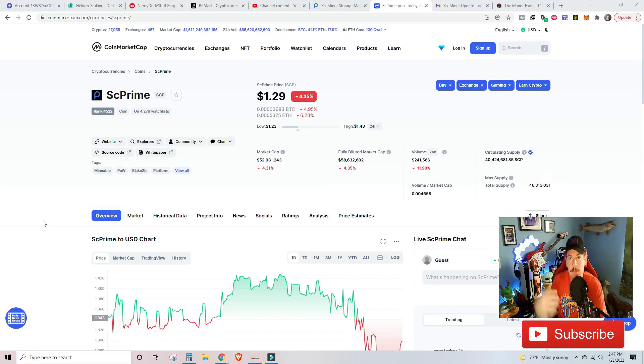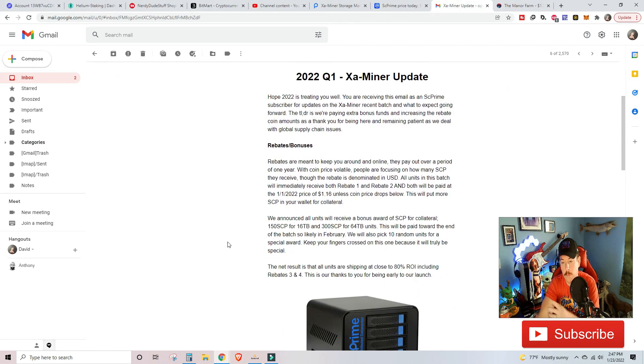With all that said, let's take a look at the computer screen and the email. We're going to touch base on the token price. Right now SCP is sitting at $1.29. We've seen all-time highs of up to about $3.14 about two weeks ago. I have no doubt in my mind that this token is going to soar through the roof when all this is live and going, which I believe we're having a soft launch tomorrow.